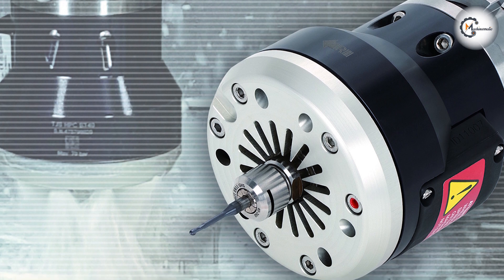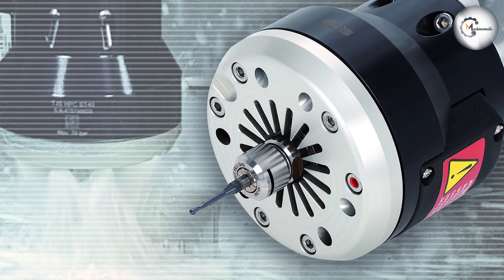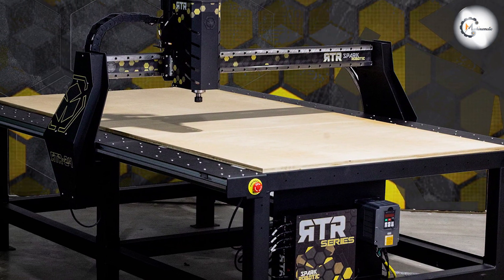On the other hand, routers are highly versatile tools commonly used in woodworking, cabinetry, and making signs. They can handle a variety of cutting tasks, including shaping edges, creating decorative patterns, and even engraving designs.